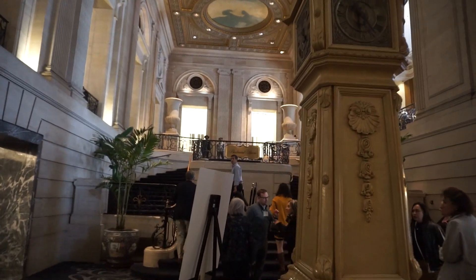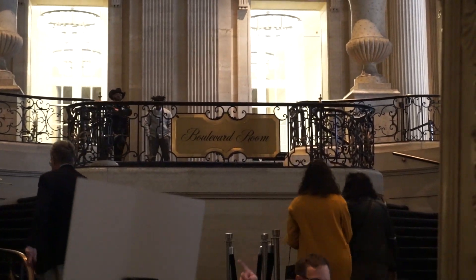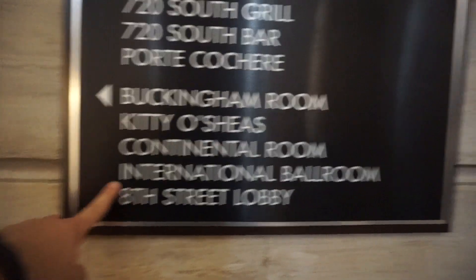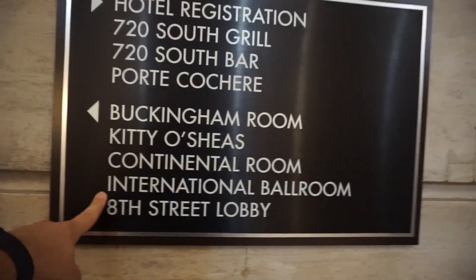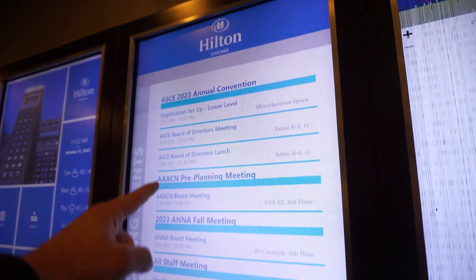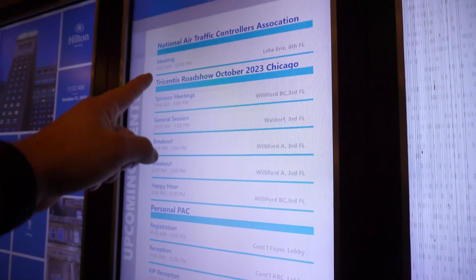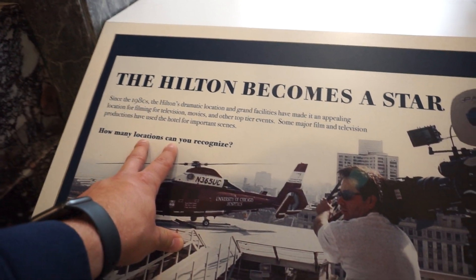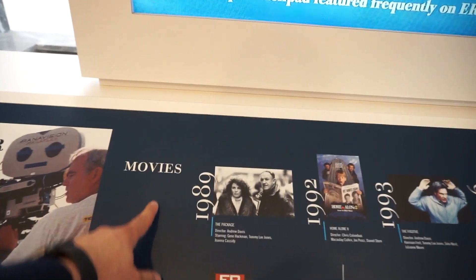And all the way on this side you have the Boulevard Room, which again is a special event — can't get in there. Let's try to go to the International Ballroom; maybe we'll have some luck there. This has been renovated and renovated nicely. To make my point — look at all the different floors and meeting room spaces, and look at all the events they have going on here today. And like I mentioned before, most movies and TV shows have been filmed here — I'll just do a quick scan for you guys.